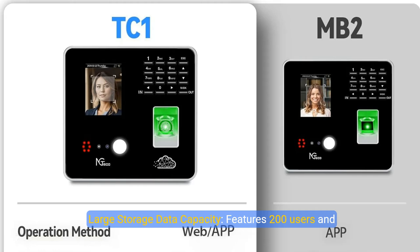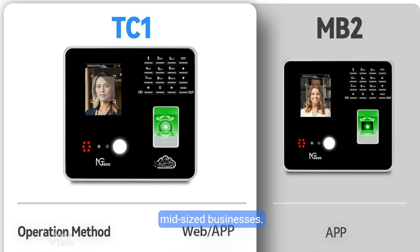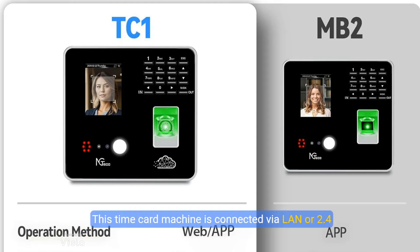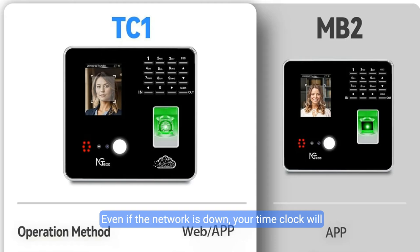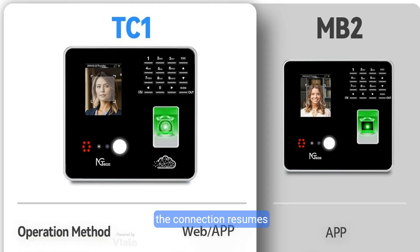Large storage and data capacity: features support for 200 users and 30,000 log capacity, perfect for small and mid-sized businesses. This time card machine connects via LAN or 2.4 gigahertz Wi-Fi. Even if the network is down, the time clock will still capture every punch and sync to the cloud when the connection resumes.